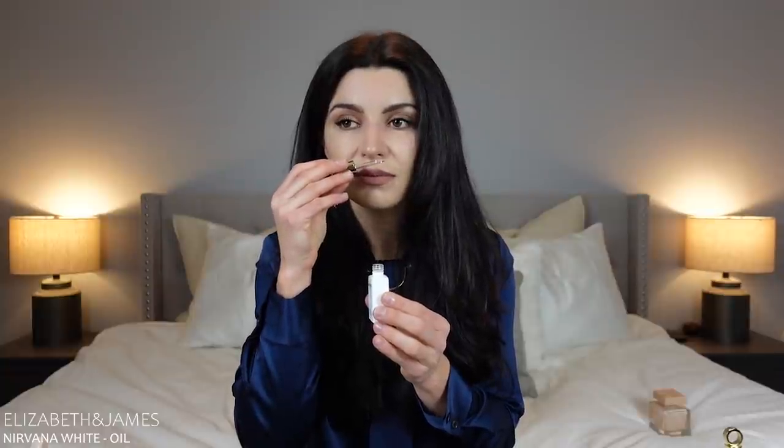The next one going is the perfume oil of Elizabeth and James Nirvana White. I've worn it a couple of times and I keep it in the box because I just don't wear it. It's a very boring, clean, fresh but boring musky peony scent. It's pretty — very simplistic though. It really doesn't last and doesn't project; the longevity is really like half an hour. So I'm never going to use it.